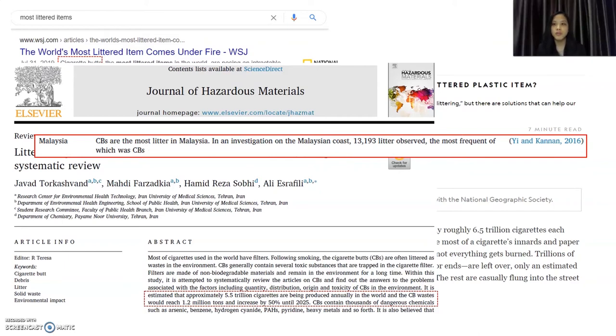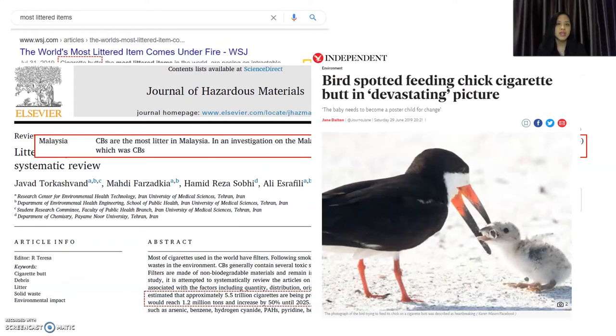This paper also mentioned that cigarette butts are the most littered items in Malaysia. In an investigation on the Malaysian coast, over 13,000 litter items were observed and the most frequent of which was cigarette butt. This photo taken from The Independent shows a bird spotted feeding its chick a cigarette butt, which is quite devastating. Littered cigarette butts are the most widespread man-made pollutants — they can cause plastic pollution, harm plant growth, and also poison the animals that eat them.